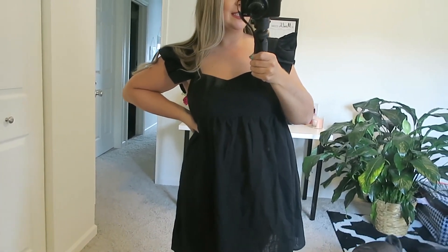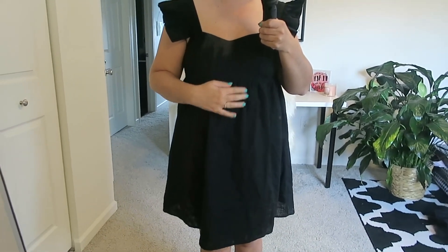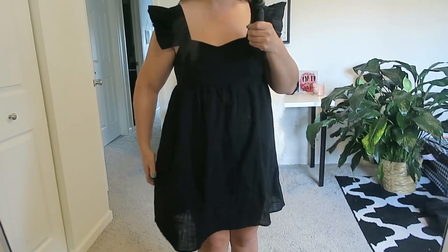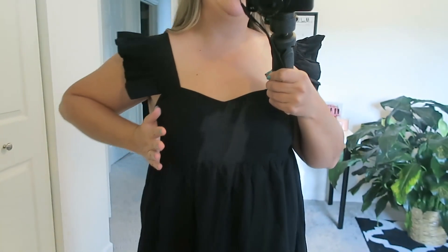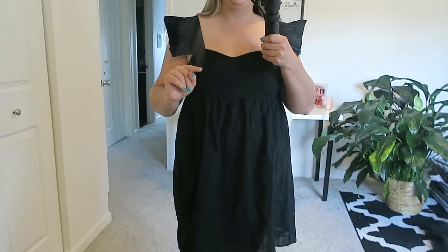It's getting very cloudy outside so I had to turn on the light in here. But this is a baby doll top — I believe I got this for $14. I'm wearing a size medium. This is like a linen material. I love this little sleeve — it's ruffled and kind of poofy. I like the baby doll detail where it is very fitted on my bust and long and flowy here.